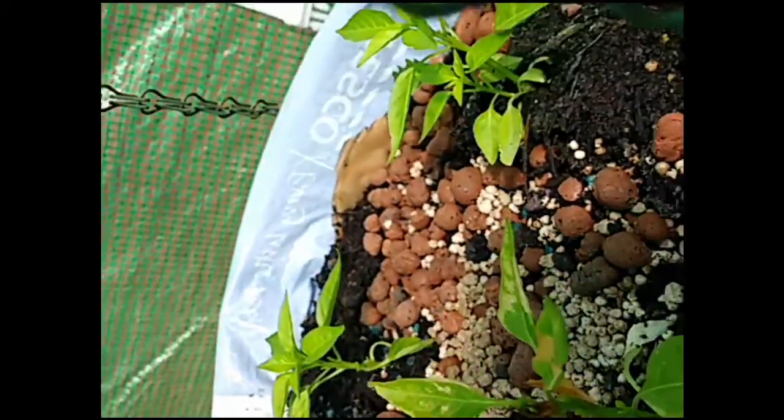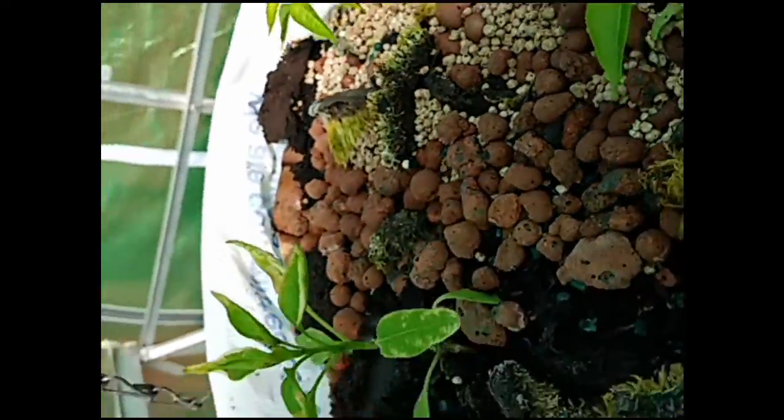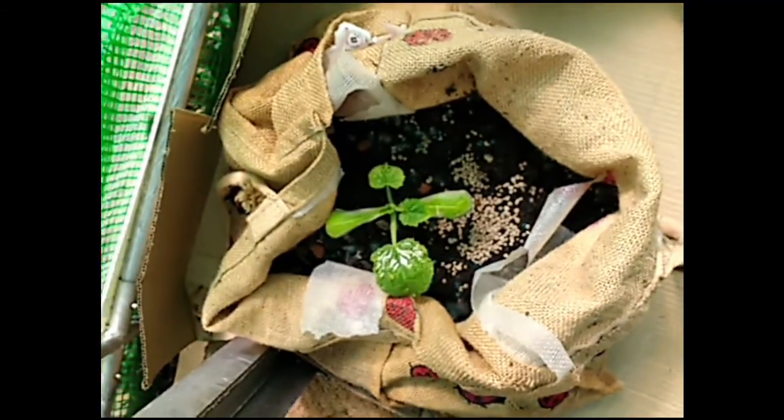The chillies are doing okay. I'll put some feed in for them. If we go this side — the courgettes in the bags, I'll put a little bit of feed in for them too.